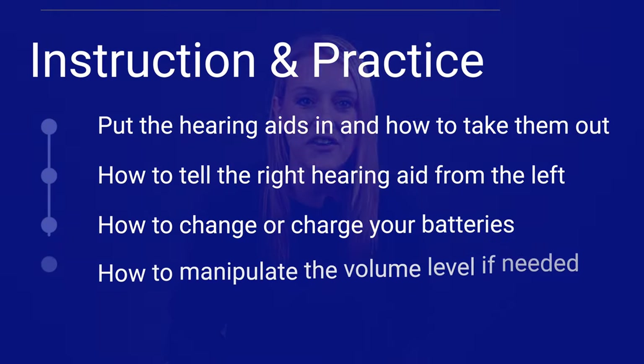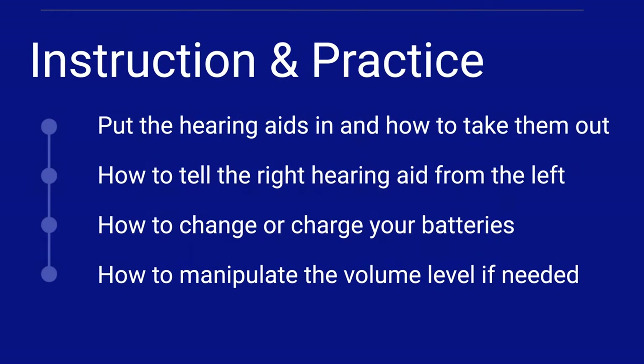After the devices have been programmed, you'll then receive an orientation on how to use your devices. This should include instruction and practice on how to put the hearing aids in your ears and take them out, how to tell the right hearing aid from the left, how to change or charge your batteries, and how to manipulate the volume level if needed. This orientation can certainly include more than this, but should not include any less to get you started on the right foot.